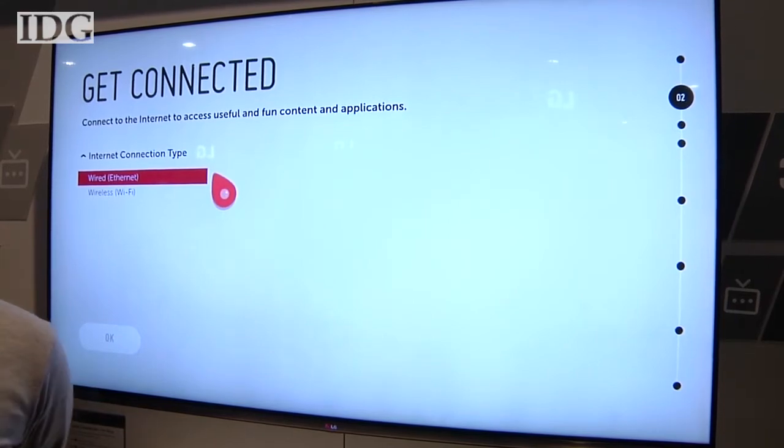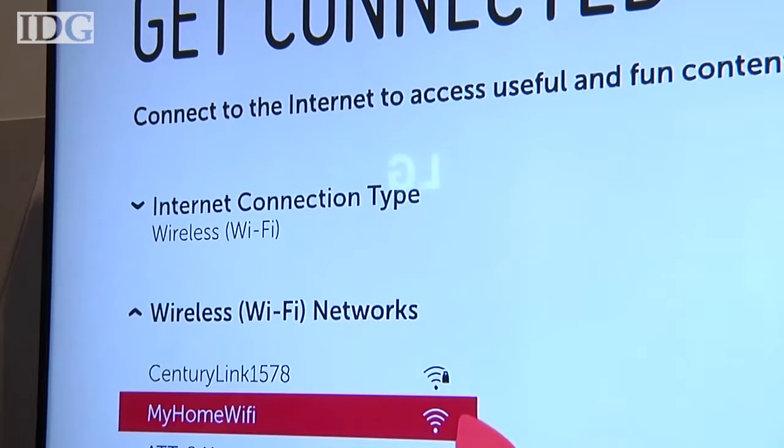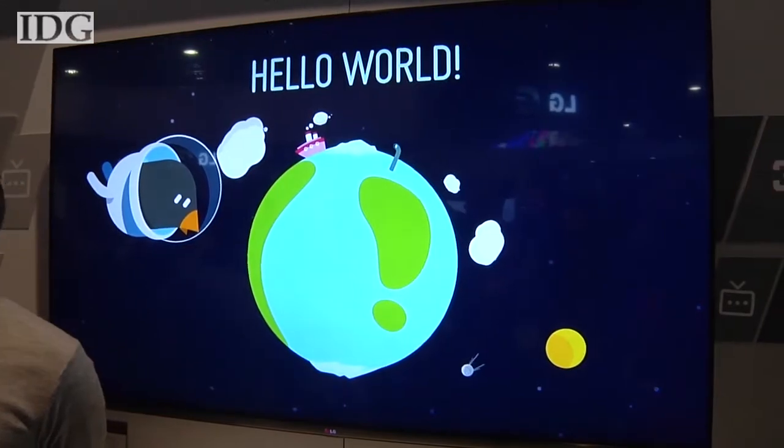Setting up the TV is supposed to be easy as well. LG created what it calls a bean bird to walk new users through the setup process.